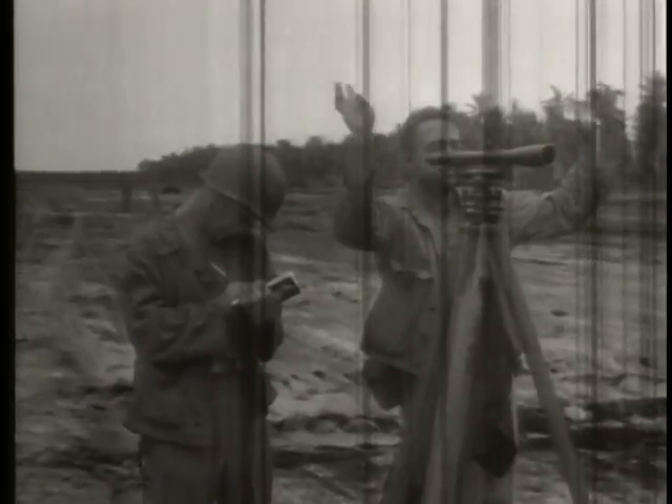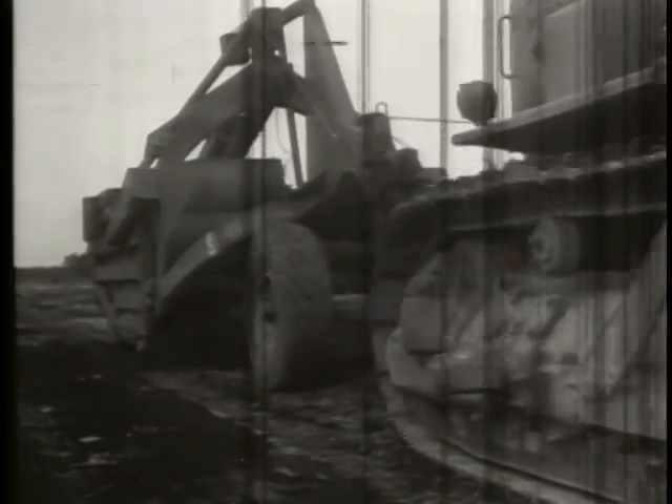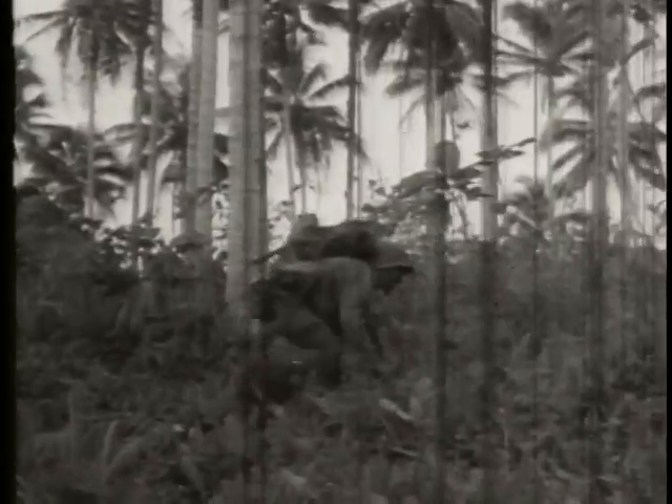Meanwhile, the CBs have already started to clean up the wrecked Momotee landing strip. As usual, the Japs left snipers behind who keep firing from the jungle at the men driving the bulldozers. This driver is making a mistake not wearing a helmet. It's better to have a dent in your helmet than a dent in your head. The assault troops have resumed a steady forward infiltration. The leader deploys his men to the flanks.